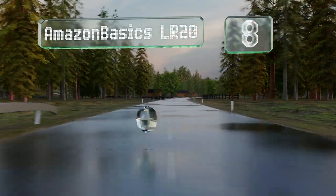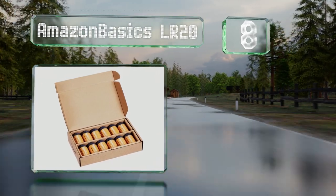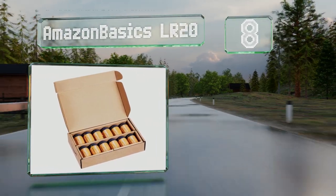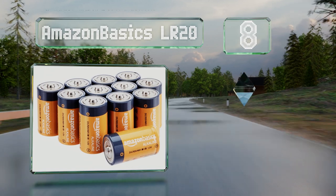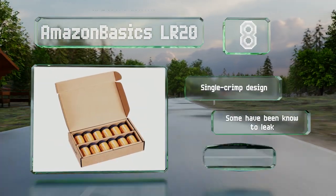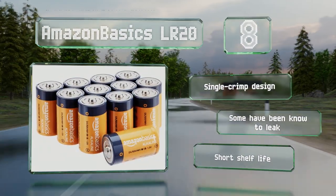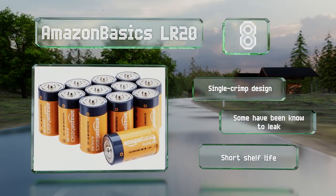Coming in at number eight on our list, a competitively priced option both in their small and large packs, the Amazon Basics LR20 will appeal to frugal buyers. The cardboard box they arrive in is a welcome alternative to plastic clamshells for ease of opening and storage. These are a single crimp design; however, some have been known to leak and they have a short shelf life.